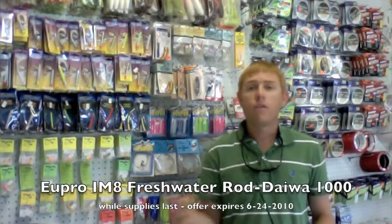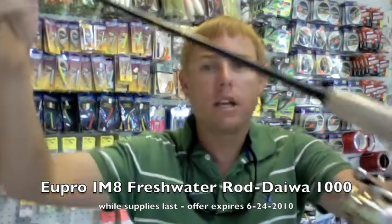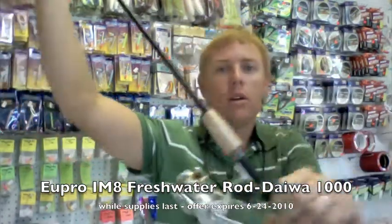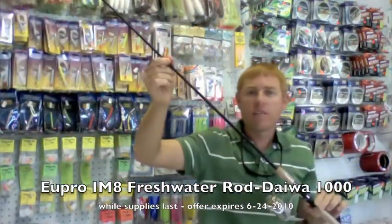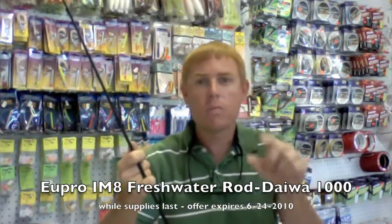Our deal of the week: if you're looking for a good sabiki rod or really a freshwater rod, we have Upro's Diamond Series IM8 closeout rods paired up with a Daiwa reel. Retail value on this is around $75. We're selling it in the store for $50, but if you mention you saw it on this fishing report, it's only $30.